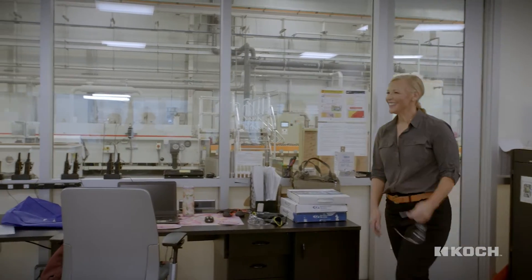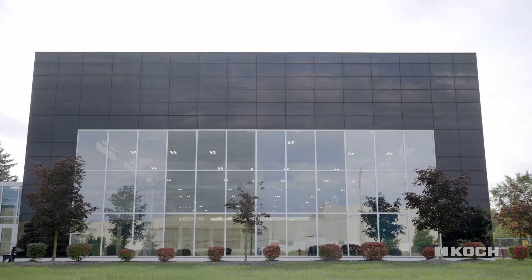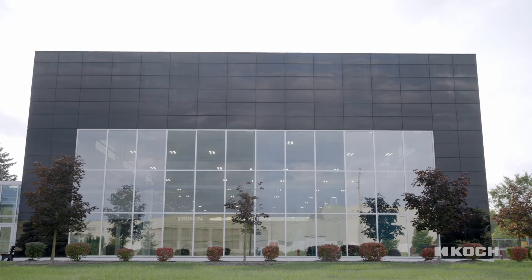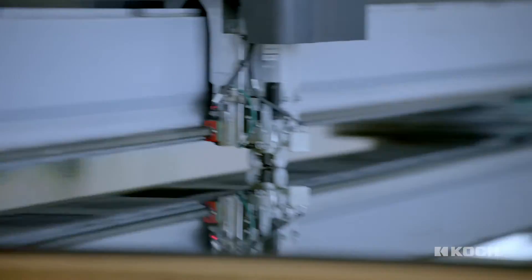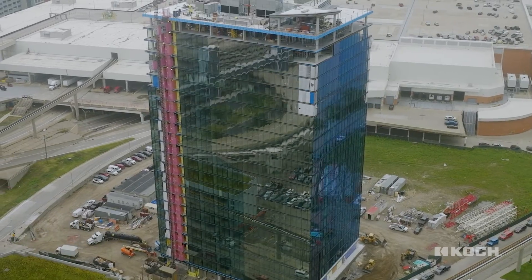At the Science and Technology Center, the range of products is very wide — not just glass for residential applications, but also commercial applications: skyscrapers, schools, hospitals, and even interior applications. For example, the glass that protects the Mona Lisa is Guardian Glass. This center is really about experimentation, innovation, and pushing the limits of what we can do with glass.